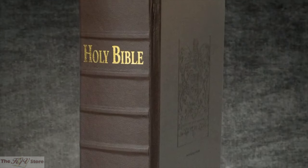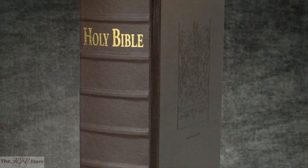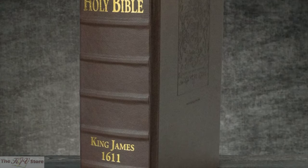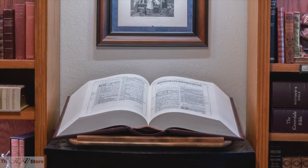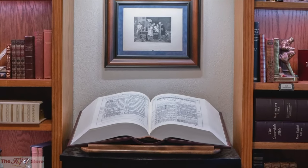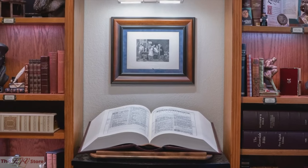This is the finest reproduction of the 1611 ever undertaken. These massive pulpit folios make a great centerpiece for the communion table or the entryway in a church. They are also quite popular as centerpieces for private home libraries.